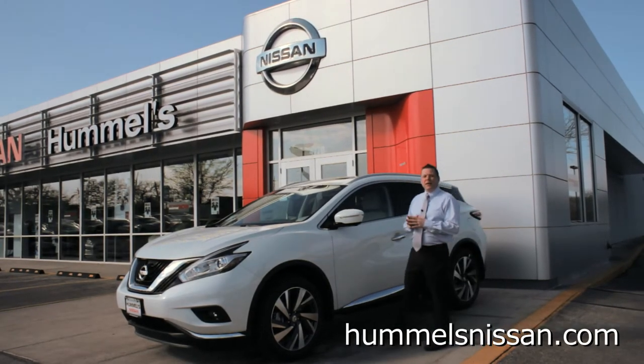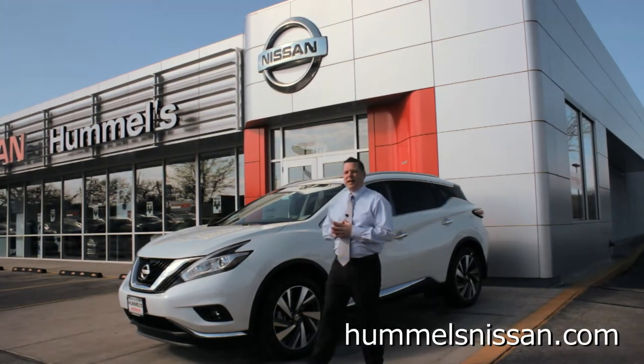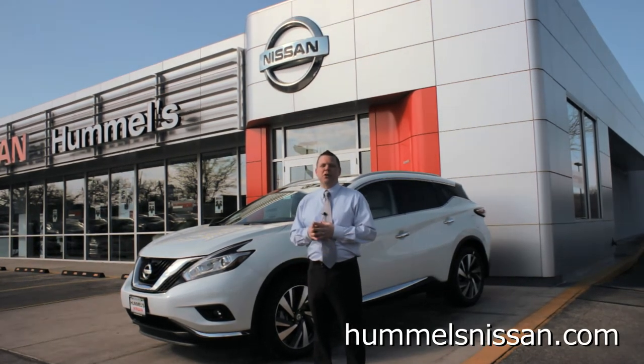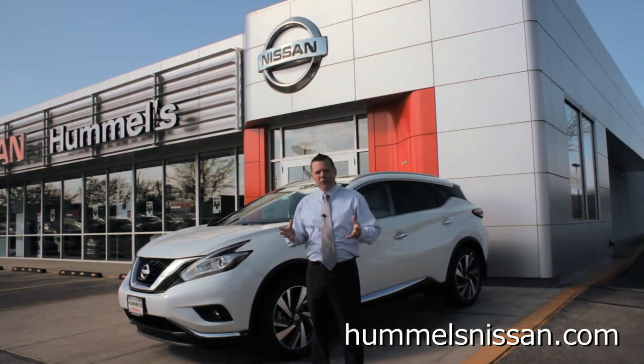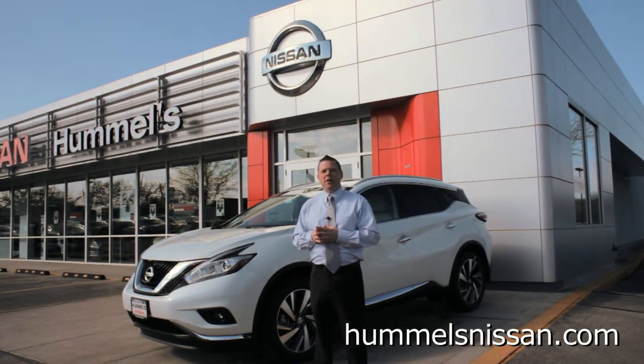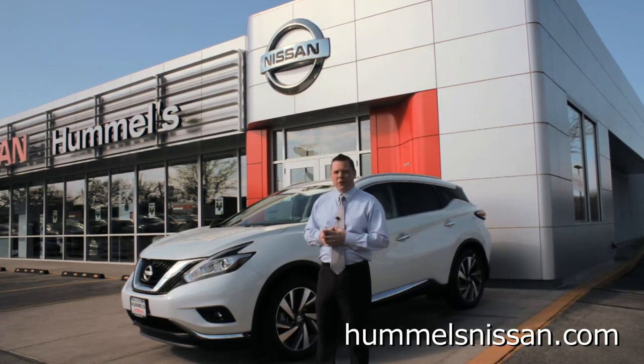Thank you for taking your time today to view this advanced safety technology found on the new Nissan Murano. This feature and many other features are waiting to be shown to you here at Hummel's Nissan in Des Moines, 4770 Murley Road. Or as always, view our inventory anytime at hummelsnissan.com. Again, I'm Chad Wilson and thank you for viewing.